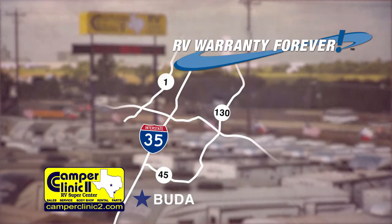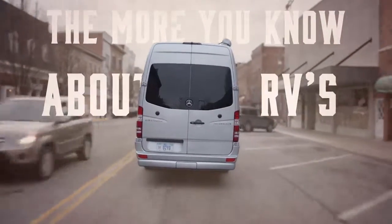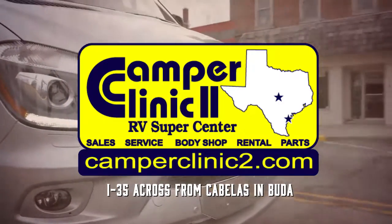South on I-35, across from Cabela's. The more you know about RVs, Camper Clinic, the better we look.